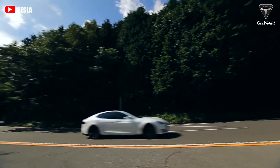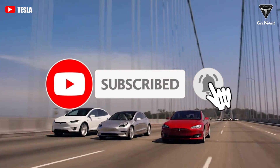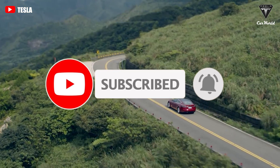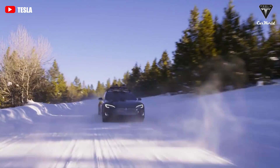Welcome back to our channel, friends. Before I begin, please show your support by subscribing if you haven't already and ringing the bell so you won't miss out on any of our interesting videos in the future. Now let's get started with today's content.